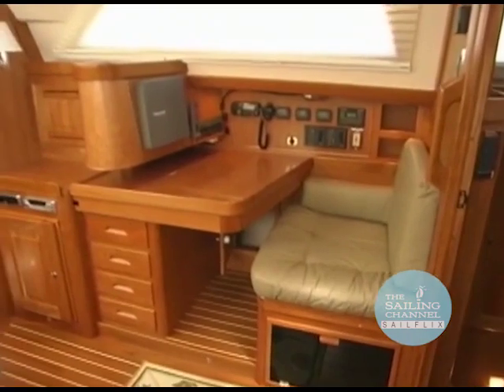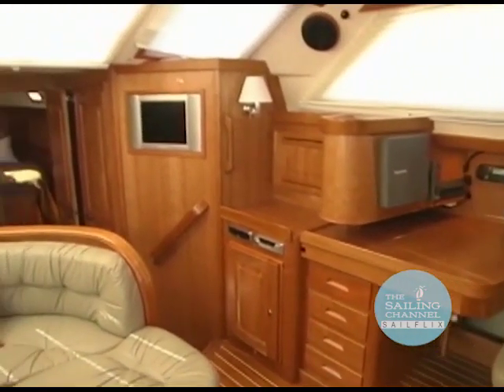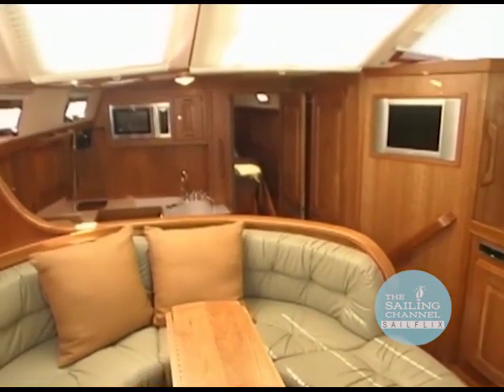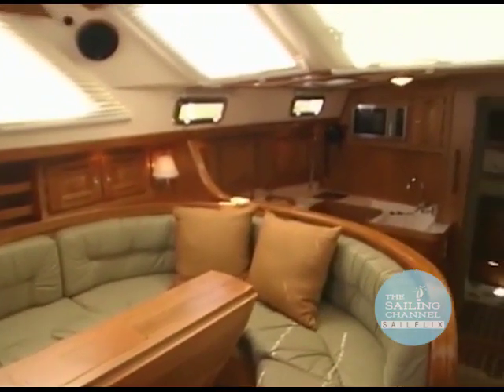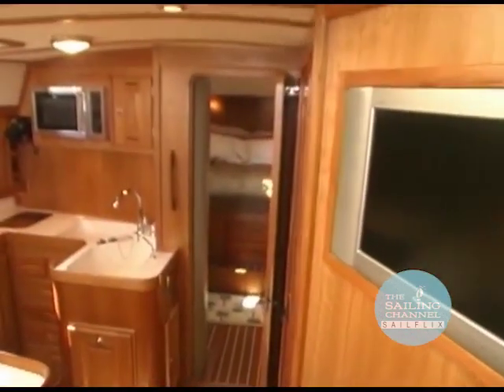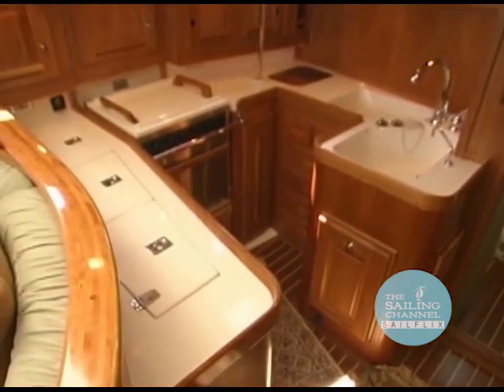If sailing this boat is cool, being down below borders on decadence. The airy raised salon gives the interior almost a great room type of feel. Down two steps, past the flat screen TV, puts you into a nicely laid out and secure galley. While this gourmet galley is big enough for even me, it's compact enough for bracing in more than one direction while underway.